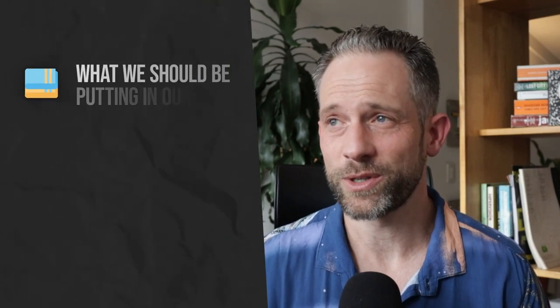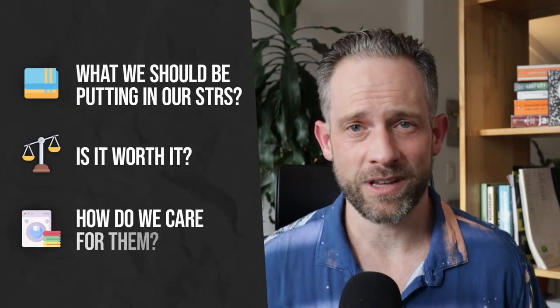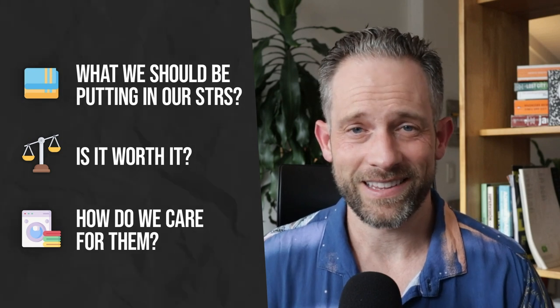There is just a mind-boggling amount of options when it comes to linens and what we should be putting in our short-term rentals. Is it worth it? How do we care for them? All things linens — that's what I want to break down this week. My team and I have managed tens of thousands of guests, and I personally have a passion for some good linens.